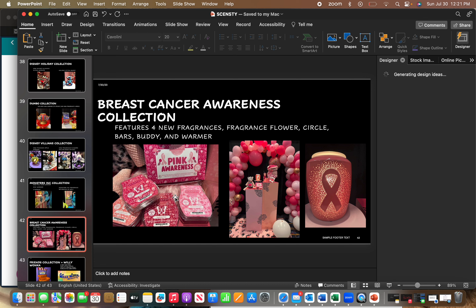In October they're going to do a breast cancer collection. There's a pink ceramic warmer with pinholes and four new fragrances — I can't remember the exact names but I'll share scent descriptions when we get them. It looks like they'll be available in Scent Circle, and there's a Fragrance Flower and a Snow Leopard Buddy in the collection.